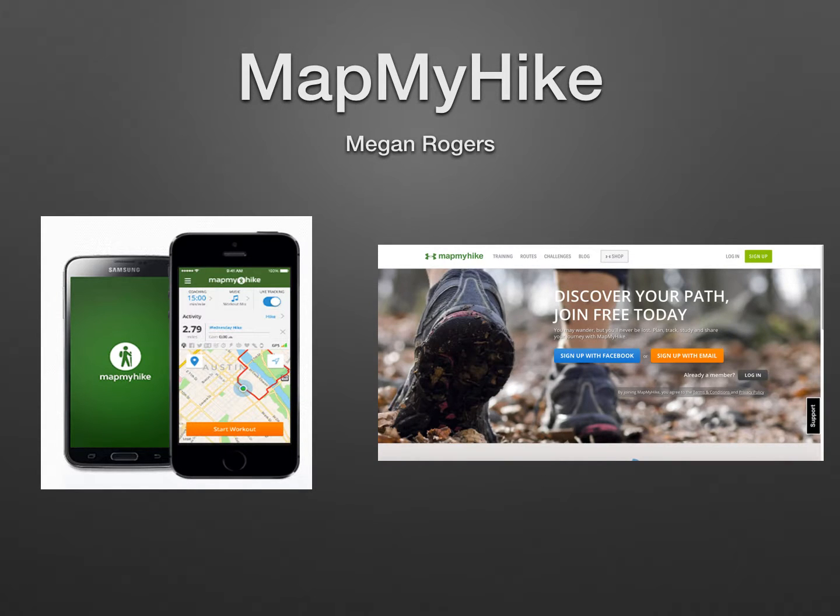Hello, my name is Megan Rogers and today I will be talking to you about the active social media site and app, MapMyHike.